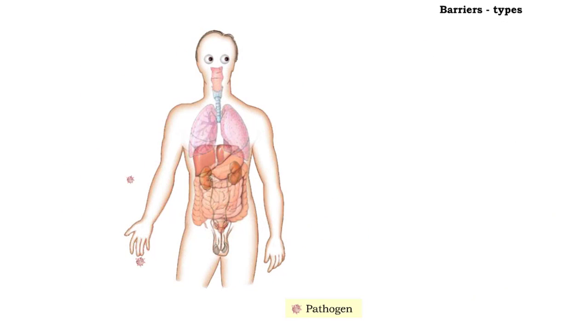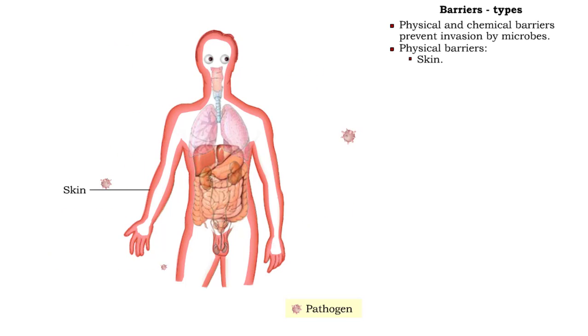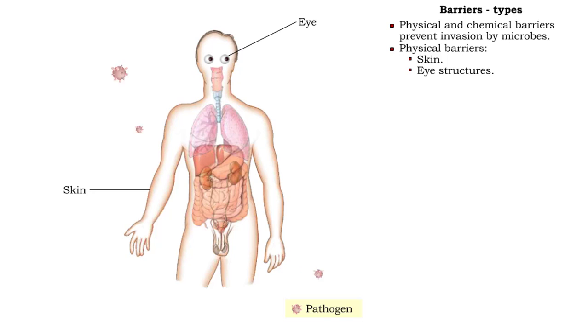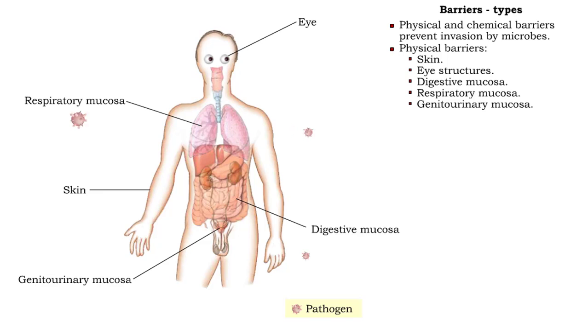The first line of defense includes both physical and chemical barriers designed to prevent microbes and toxins from entering the body. Physical barriers include the skin, eye structures, and mucous membranes of the digestive, respiratory, urinary, and reproductive systems.